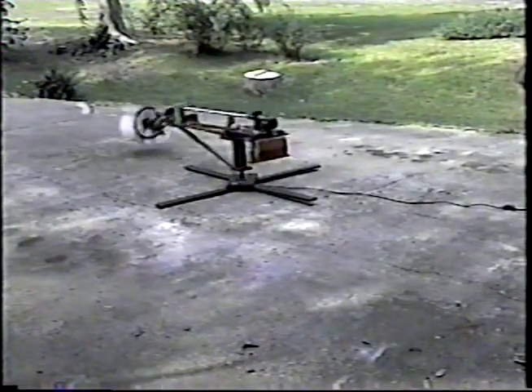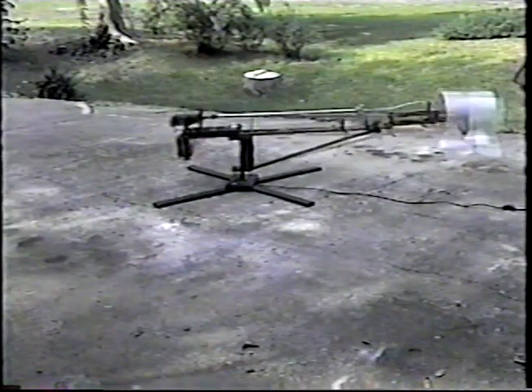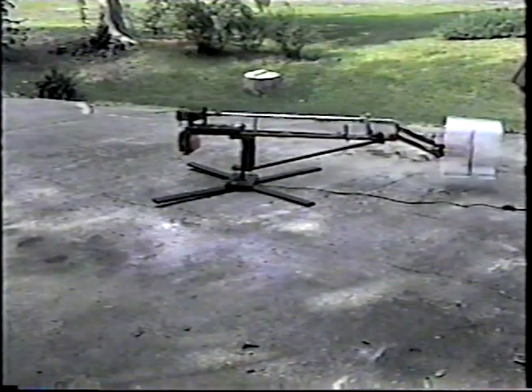This is our first active test unit mounted on a rotating arm, utilizing a six-bladed propeller. An articulated extension was added to provide for up and down movements. With this unit, we were able to demonstrate the ease of changing from forward to backward movements, as well as up and down movements. You can see the rapid response to propeller pitch changes.